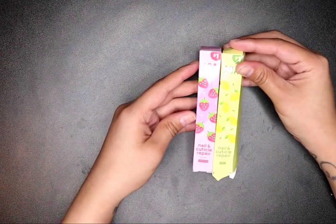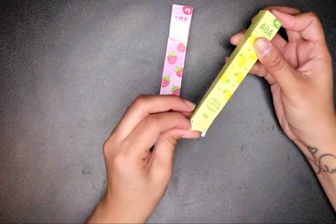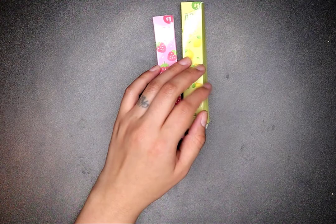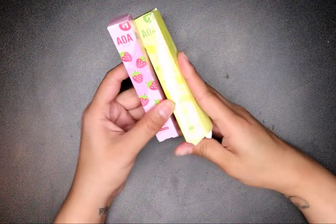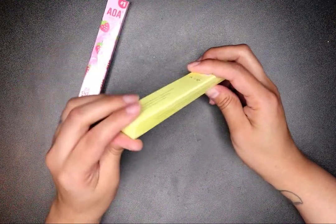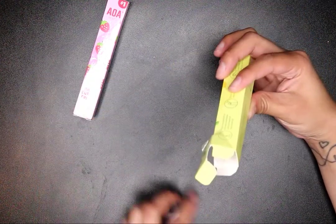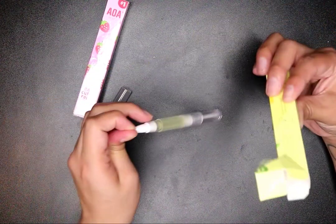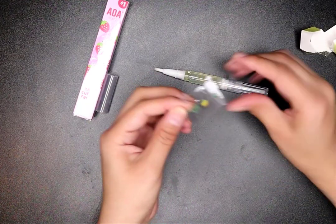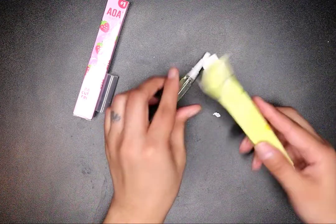I got the AOA Studio nail and cuticle repair oil pen — one in strawberry and one in lemon. I don't have a cuticle oil pen; I usually just use a brush dipped in cuticle oil. I wanted to try something a little fancy. It's vitamin-enriched cuticle oil that helps protect, replenish, and strengthen cuticles. You twist the cap to dispense. It's really cute and small — though the label was stuck on the box, which was annoying.